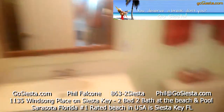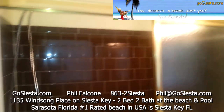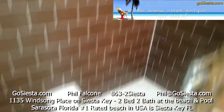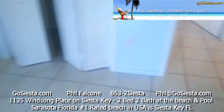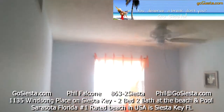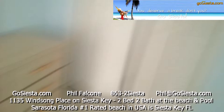Here's our bathroom. And the second bedroom has twin beds, ceiling fans, and closets.